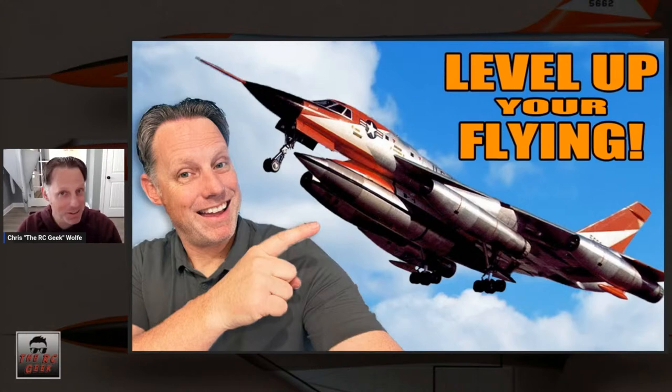We are gearing up for the AMA Nationals that occurs on July 6th. The B-58 is well underway and I'm hoping to have it flyable soon. Today we're talking about the flight portion — what does flying scale really truly mean. We've got a really special guest with us today who's also a very good friend of mine.